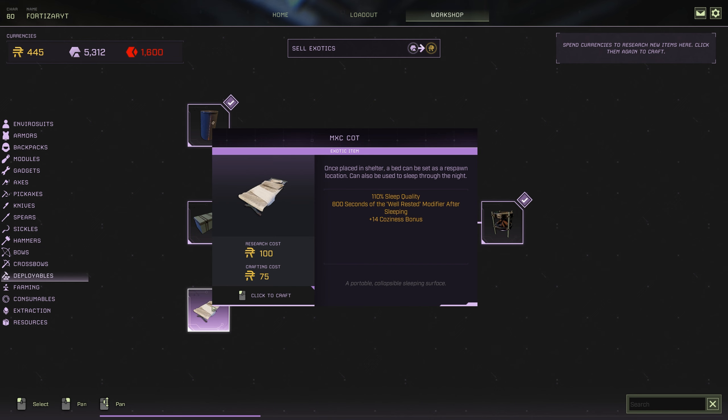It will cost you 100 ren to research this item and 75 ren to craft. So it's really cheap — anyone can get this.